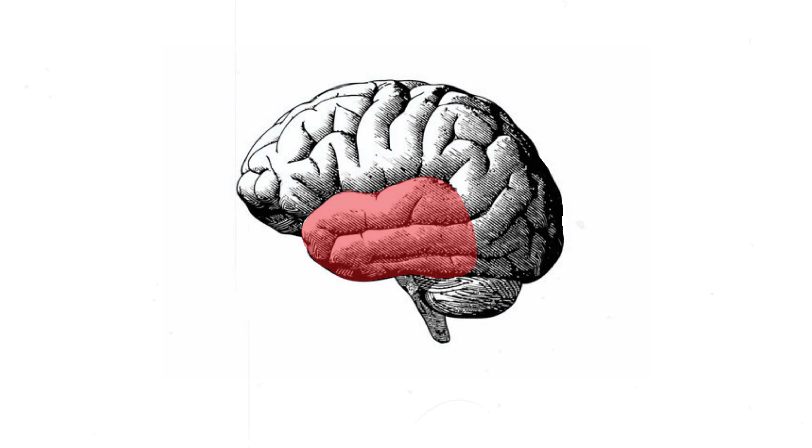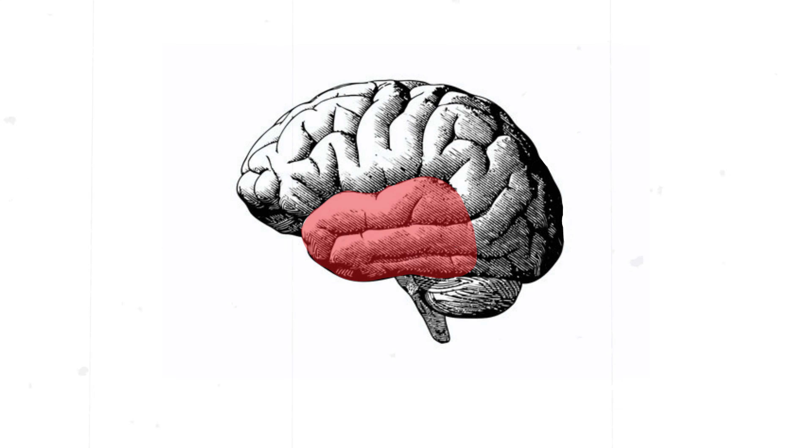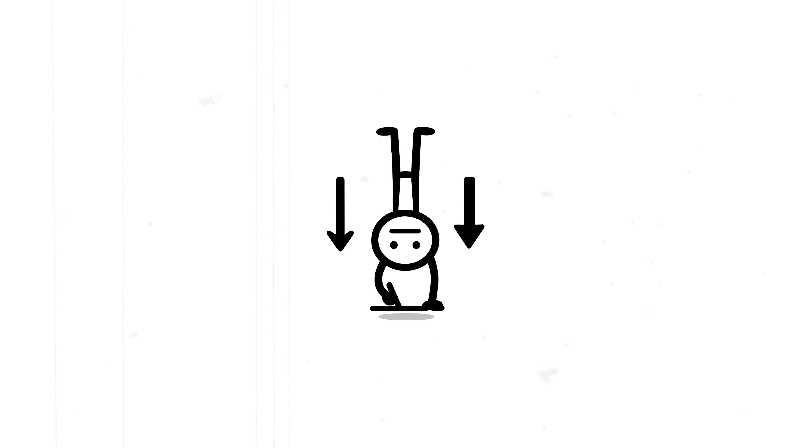This is the temporal lobe, the part of your brain where memory, emotion, and sound all collide. And when a seizure strikes here, it can feel like reality just flipped upside down.